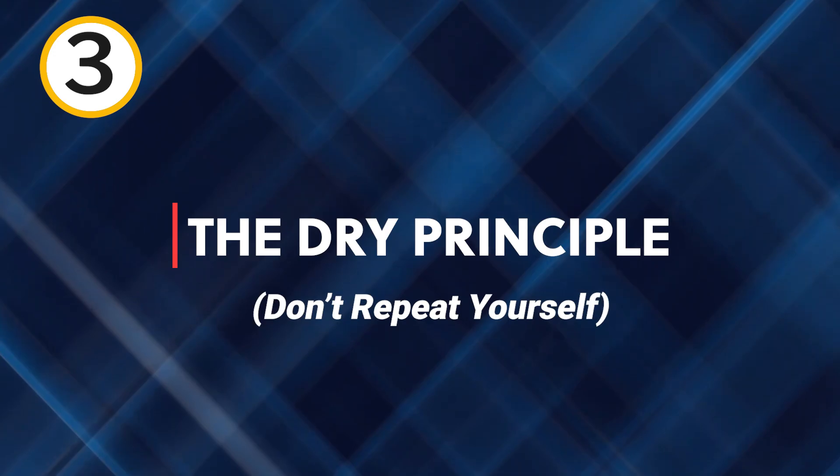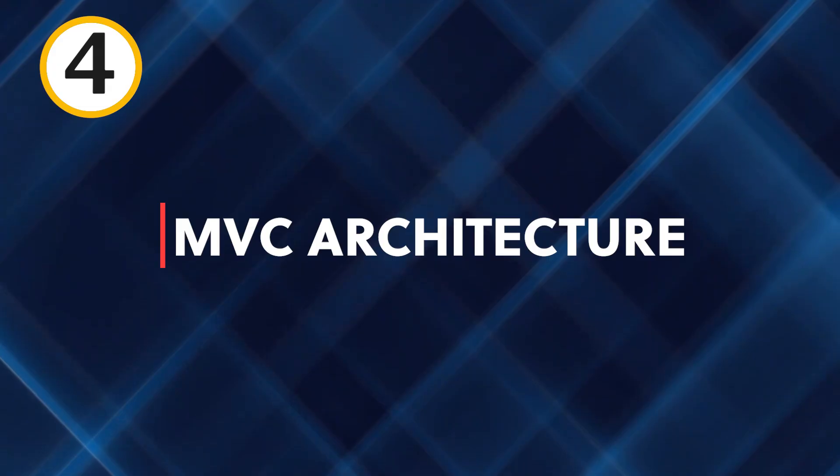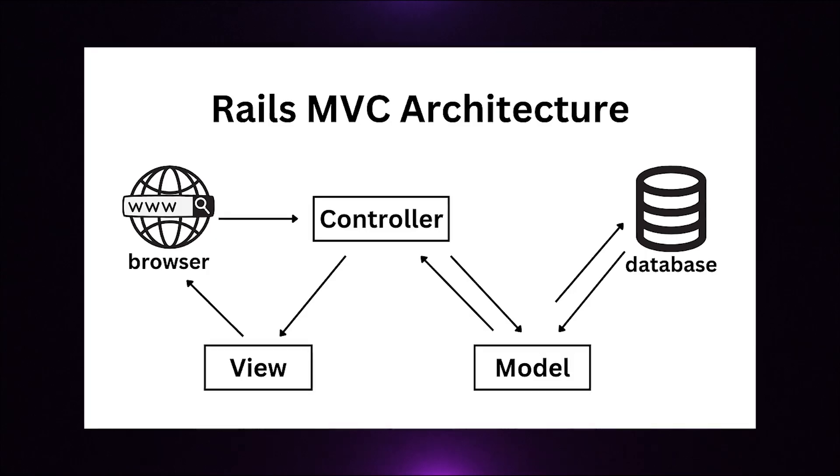Three: the DRY principle — Don't Repeat Yourself. It's a core philosophy in Ruby on Rails, promoting code reusability and reducing redundancy. Four: MVC architecture. Ruby on Rails is based on the model-view-controller architecture, making it easier to organize and manage your code.